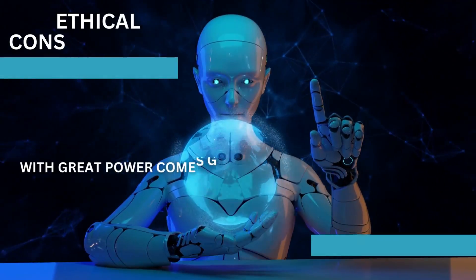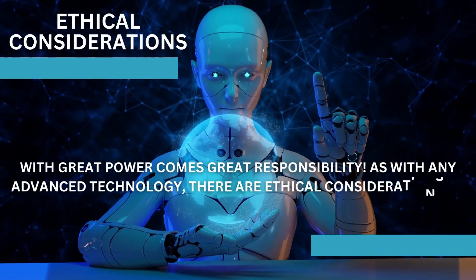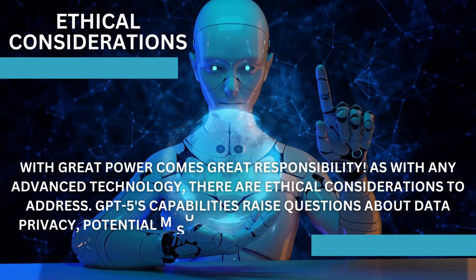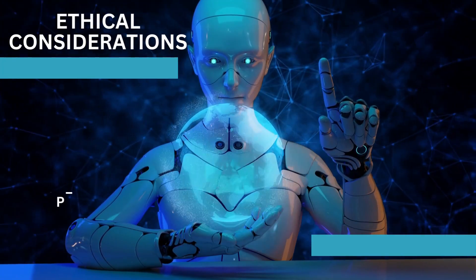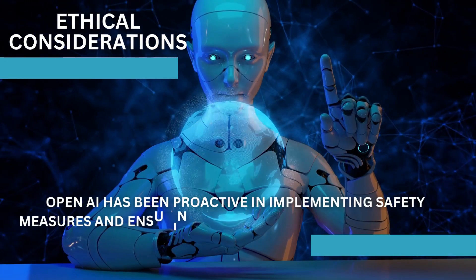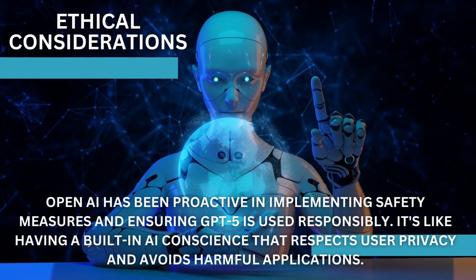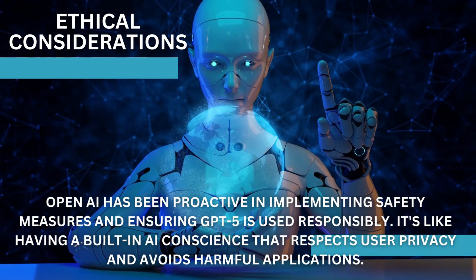With great power comes great responsibility. As with any advanced technology, there are ethical considerations to address. GPT-5's capabilities raise questions about data privacy, potential misuse, and the need for responsible AI deployment. OpenAI has been proactive in implementing safety measures and ensuring GPT-5 is used responsibly. It's like having a built-in AI conscience that respects user privacy and avoids harmful applications.